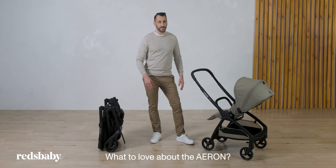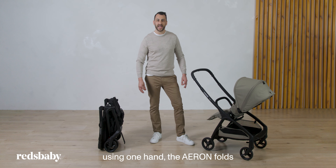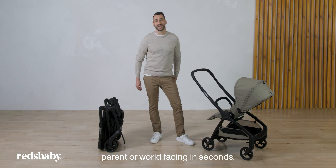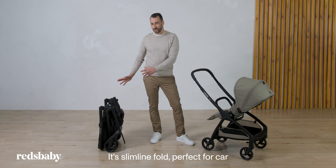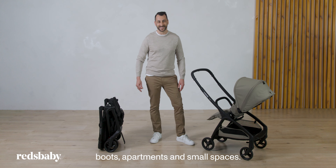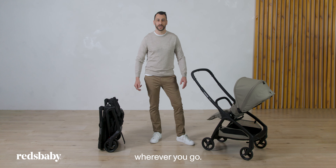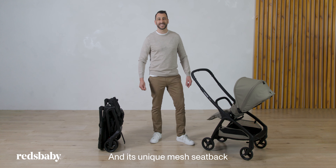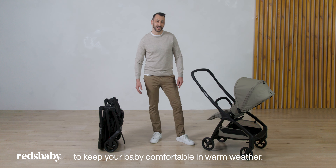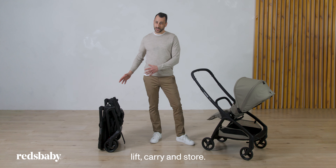What to love about the Aeron? Its unique one-second fold. Using one hand, the Aeron folds with a seat attached, parent or world-facing in seconds. Its slimline fold is perfect for car boots, apartments and small spaces. Its agile design for moving ability wherever you go. And its unique mesh seat back to keep your baby comfortable in warm weather. It's lightweight, making it easy to move, lift, carry and store.